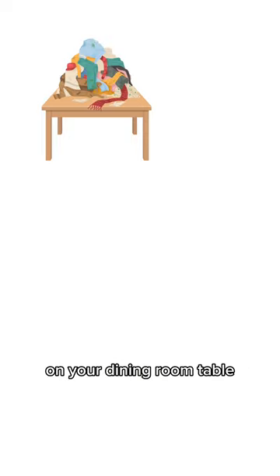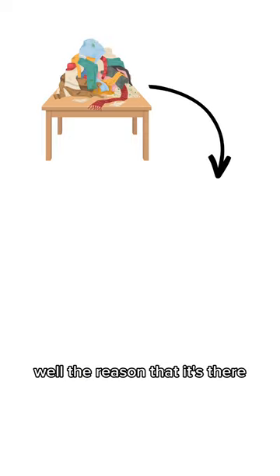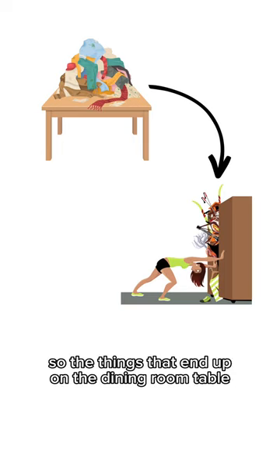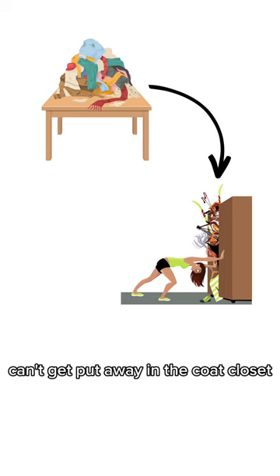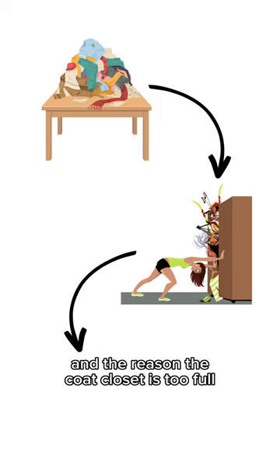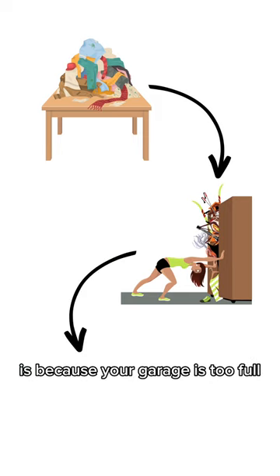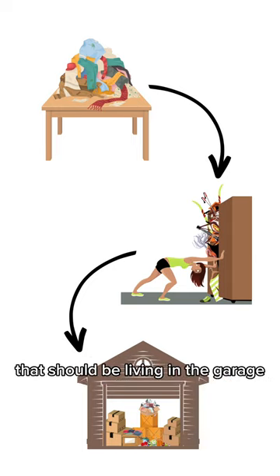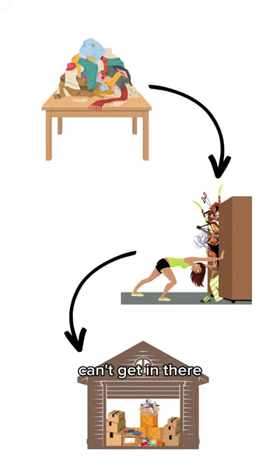Let's say you have a pile of stuff on your dining room table. Well, the reason that it's there is because your coat closet is too full, so the things that end up on the dining room table can't get put away in the coat closet. And the reason the coat closet is too full is because your garage is too full, so the things stored in the coat closet that should be living in the garage can't get in there.